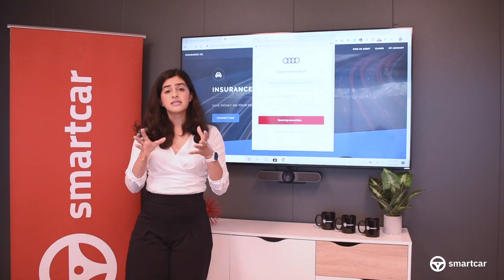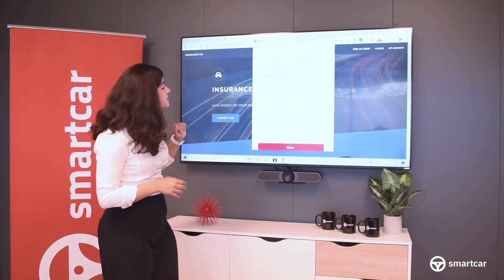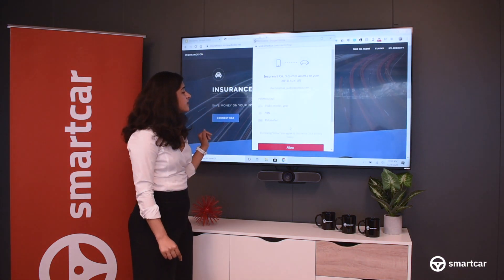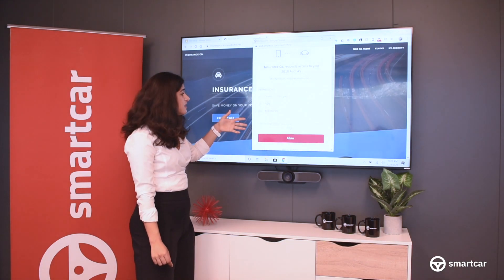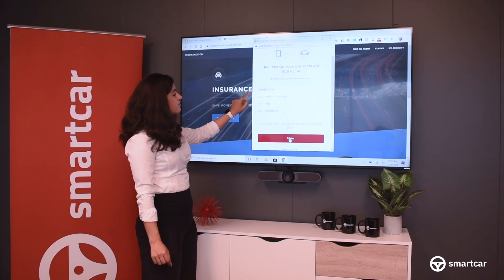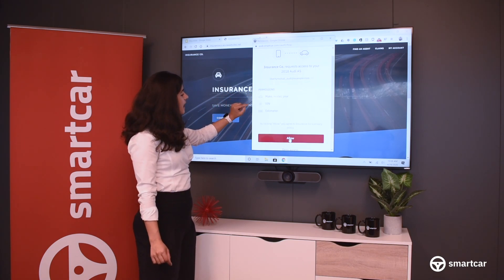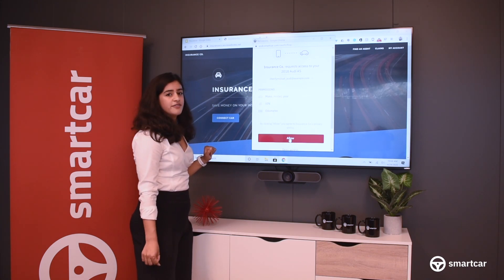As I mentioned, Smartcar is a consent-based, opt-in permissions-focused platform. What you'll see here is that this insurance company is requesting access to my vehicle and that I have to consent to sharing that information. You'll see a dynamic list of permissions here. The insurance company is asking for my make, model, and year, the VIN, and the odometer reading. And it's already pulling up that I have a 2018 Audi A5.